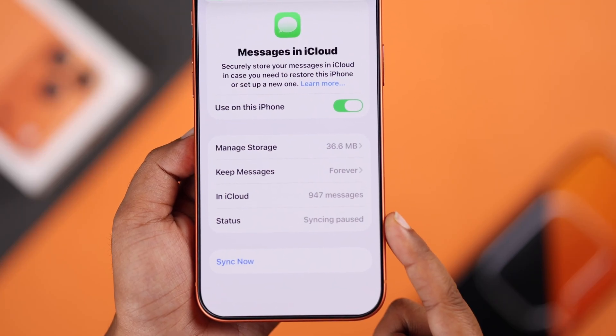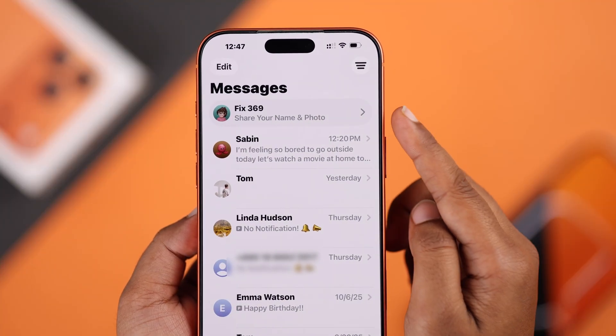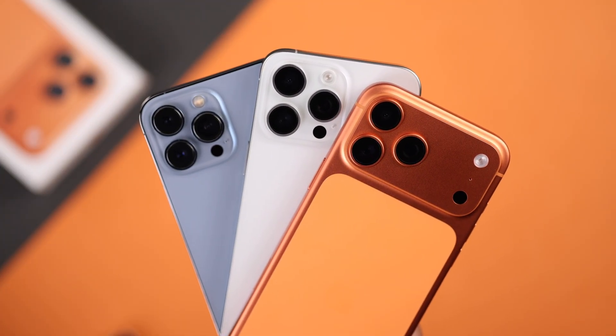Getting the message 'not syncing' or 'syncing paused' on iCloud error in your Messages app? Don't worry, let's quickly see how you can fix it on your new iPhone 17 Pro Max or any other iPhone in the quickest and easiest way possible.